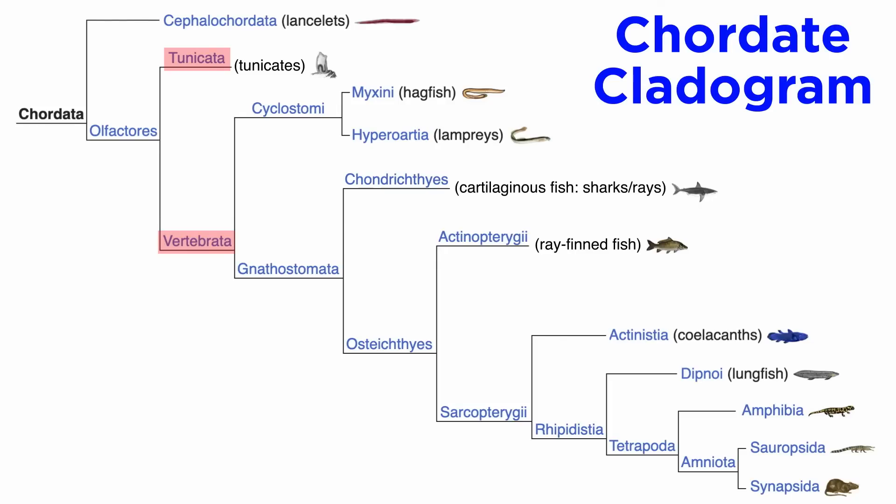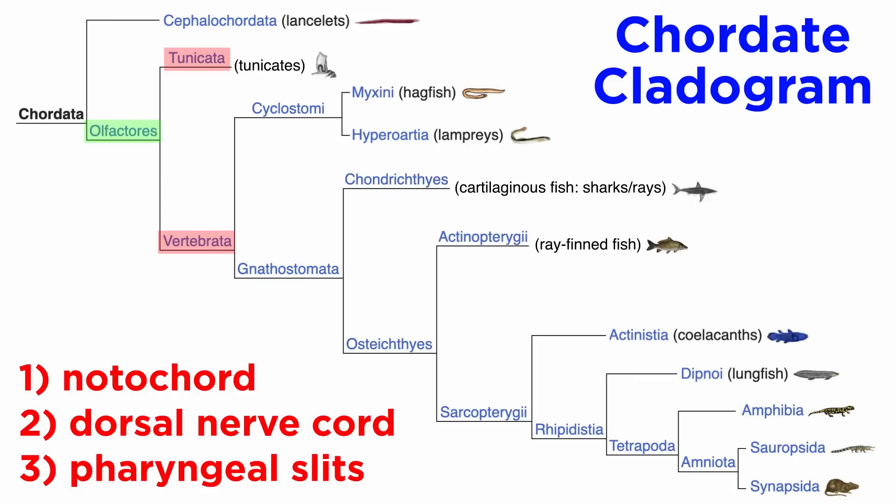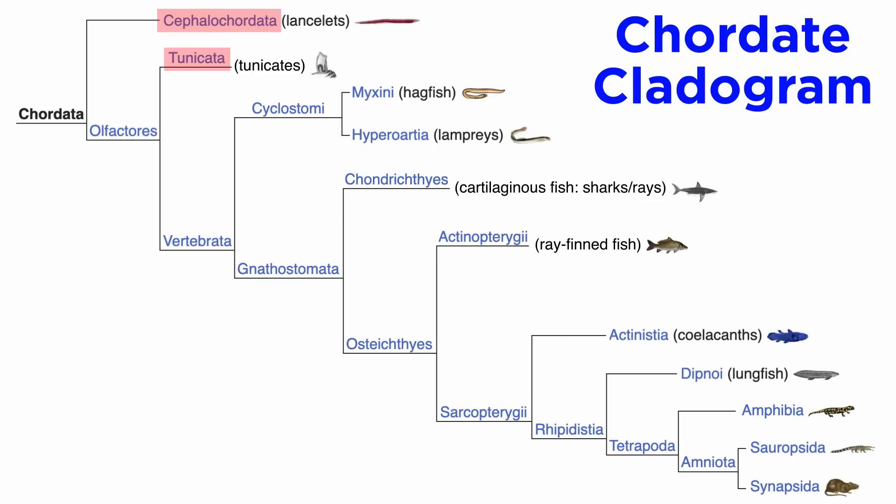Despite their apparent differences from vertebrates, recent molecular studies have confirmed that tunicates and vertebrates are part of the same clade, called olfactores. This suggests that tunicates and vertebrates share a common ancestor and evolved from a similar body plan. While the exact relationship is still under debate, recent evidence suggests tunicates are more closely related to vertebrates than previously thought. The similarities between tunicates and vertebrates, such as the presence of a notochord, dorsal nerve cord, and pharyngeal slits, suggest these structures were present in their common ancestor and have been modified over time in different lineages. And with that, we've covered all of the invertebrate chordates, but we're still just getting started with phylum Chordata.